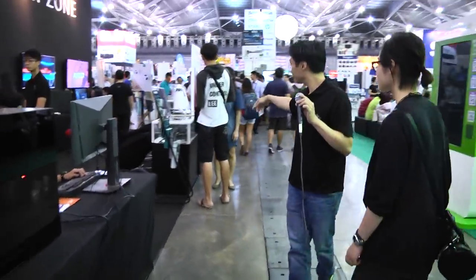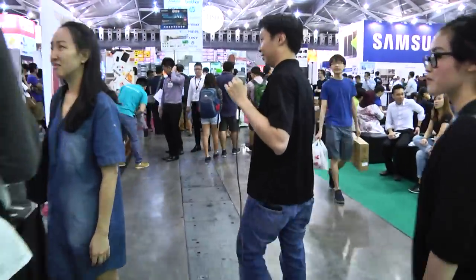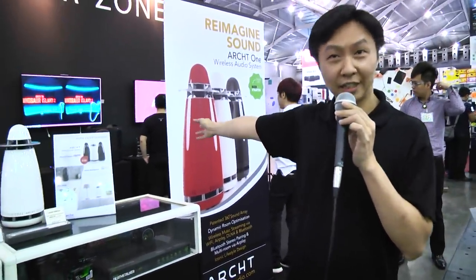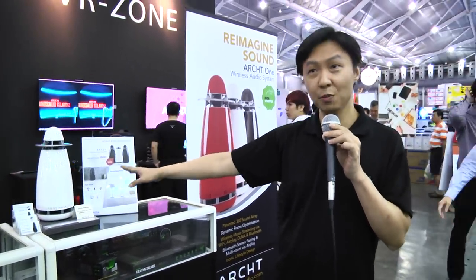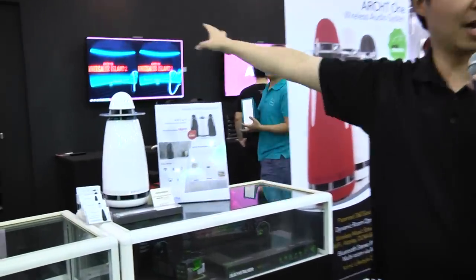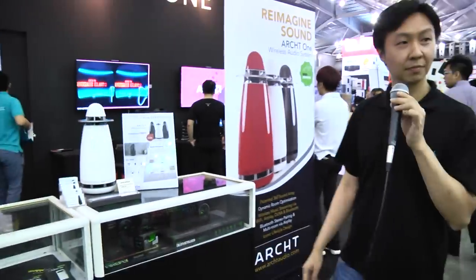And lastly, we have a Singapore startup — a Kickstarter successfully funded last year. It's a wireless 360 speaker, so anywhere you can actually get the full immersive sound.